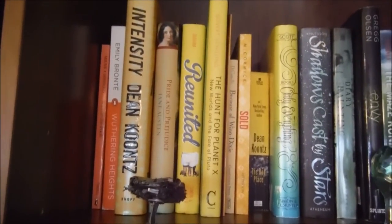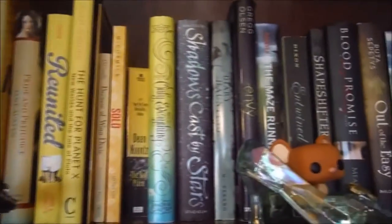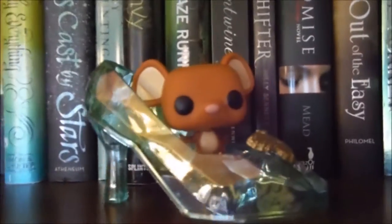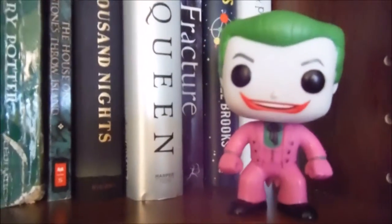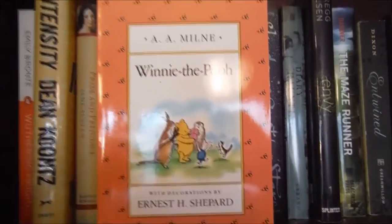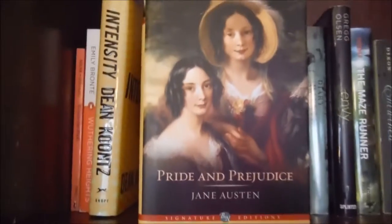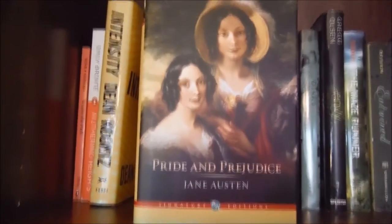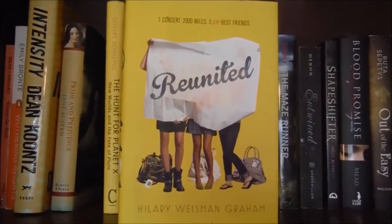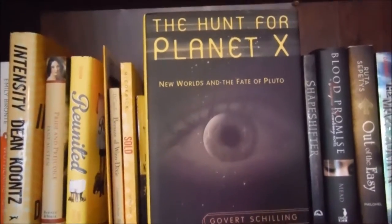Moving on to my next shelf, which is the start of yellow after orange and moves on to green and blue. On here we have my little metal Millennium Falcon, my pop of Gus Gus in Cinderella's shoe, and my classic television Joker Pop. We start off this shelf with Winnie the Pooh by A.A. Milne, Wuthering Heights by Emily Brontë, Intensity by Dean Koontz, Pride and Prejudice — the Barnes and Noble edition by Jane Austen, Reunited by Hilary Weisman Graham, and The Hunt for Planet X: New Worlds and the Fate of Pluto, a non-fiction by Govert Schilling.